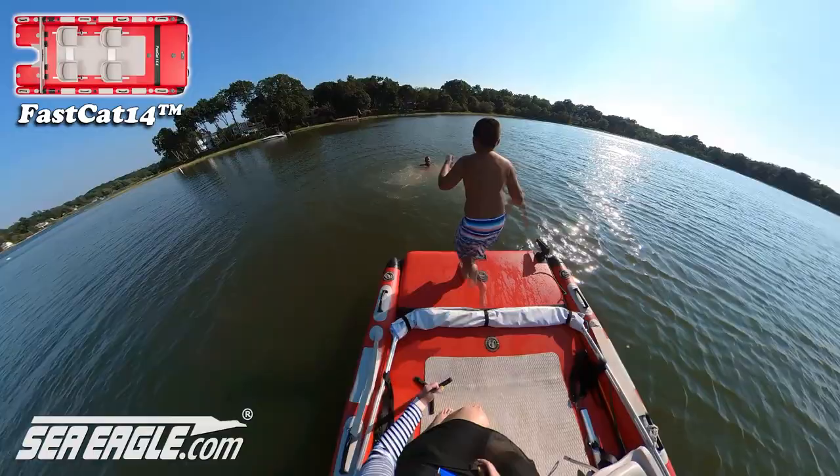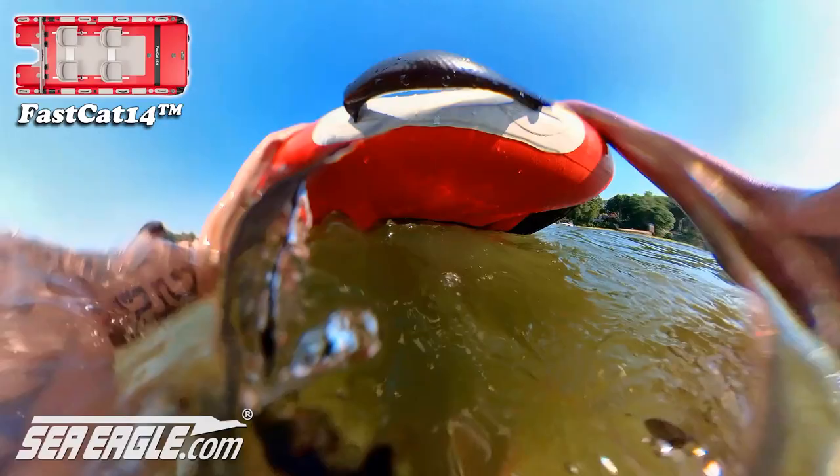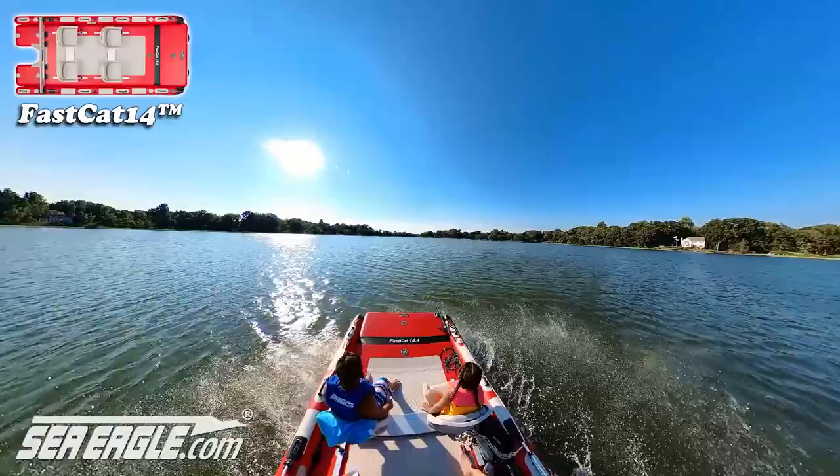We then traveled deeper into Setauket Harbor and fished the mouth of Little Bay before jumping in to have a little fun. The wide deck also makes for an excellent swimming platform, and the tapered sides facilitate water re-entry by allowing the bow to dip closer to the water line when re-boarding. The kids had some refreshments and we took a run to the back of the bay to target another fishing spot a little deeper in.